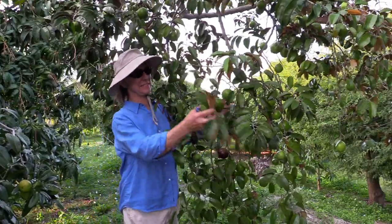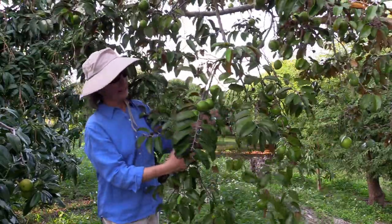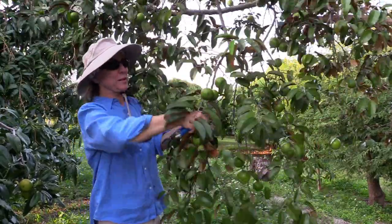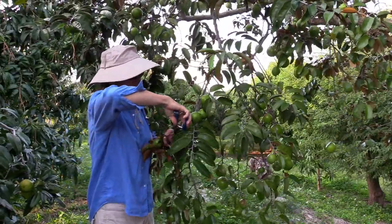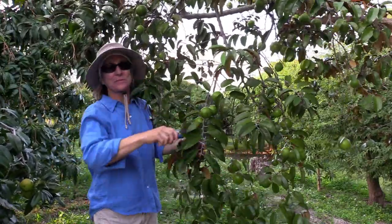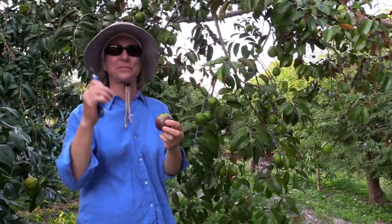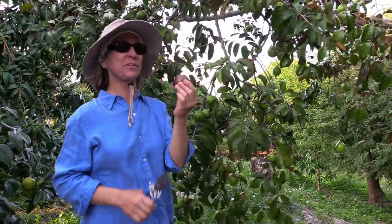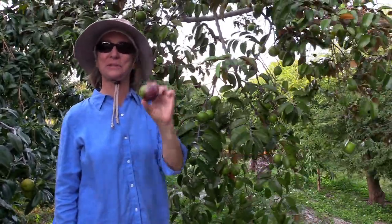It's finally Caimito season. Look at all this fruit, and we even have a ripe one right here, ready to pick. I have to cut it off — that's one of the things with Caimito. You can't pull it off the tree because the top of the fruit just pulls out. So every one of them gets cut from the tree so that we can sell it without a hole in it.